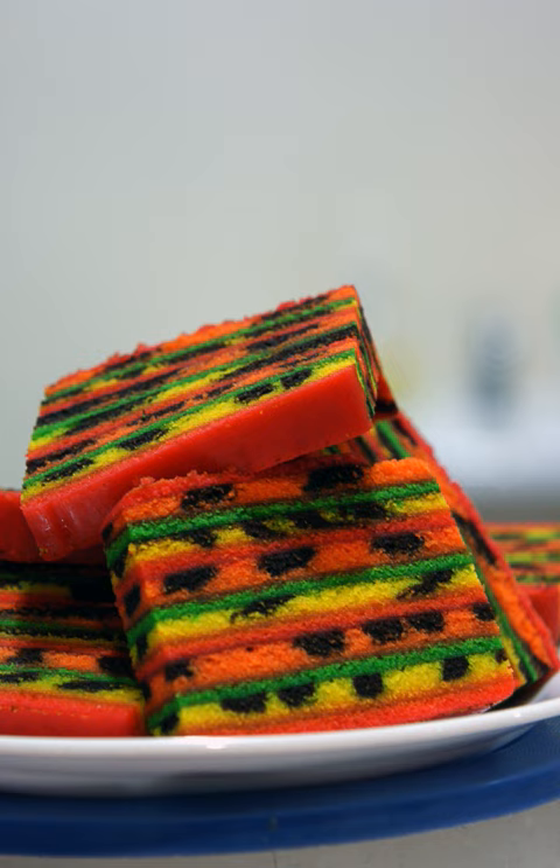It is illegal to label a cake as Kek Lapis Sarawak Sarawak Layer Cake if it is not actually made in Sarawak. Strictly speaking, producers outside the state may only legally name their products Sarawak Style Layer Cake.